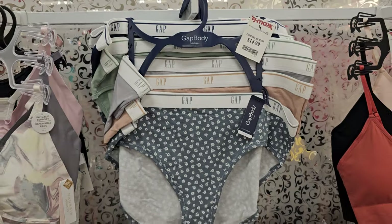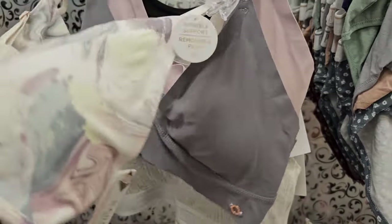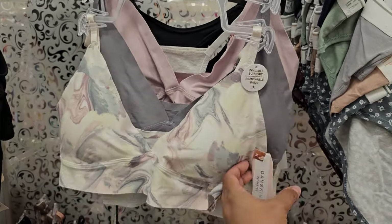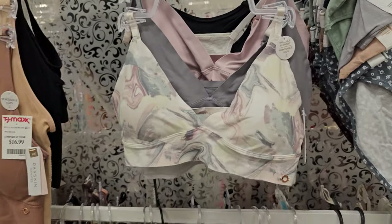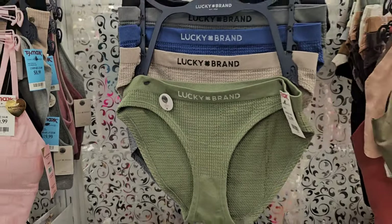We have the Gap — that's $15. It's like a dance skin one. These are really, really soft. This feels like it would keep you cool too. I like the feel of it. It is padded; again you can take that padding out. It has the V-neck too, like for a t-shirt. We have Lucky — these are $15.